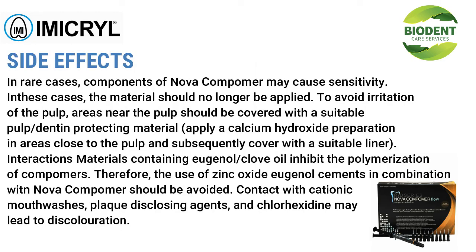Side effects: in rare cases, components of Nova Compimer may cause sensitivity; the material should then no longer be applied. To avoid pulp irritation, areas near the pulp should be covered with a calcium hydroxide preparation and subsequently a suitable liner. Interactions: materials containing eugenol (clove oil) inhibit polymerization of compimers, so use of zinc oxide eugenol cements in combination with Nova Compimer should be avoided. Contact with cationic mouthwashes, plaque-disclosing agents, and chlorhexidine may lead to discoloration.